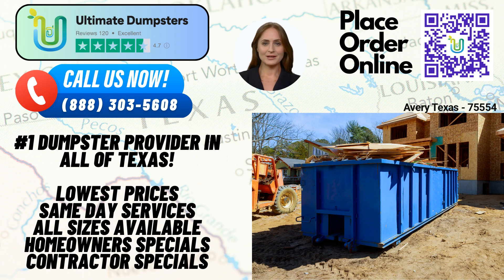One of the key advantages of choosing Ultimate Dumpsters is our flexible and affordable pricing. We believe in transparent pricing, and our free quotes and estimates ensure you have a clear understanding of the costs involved. Additionally, we offer same-day delivery for orders placed in the morning, ensuring your project stays on schedule.